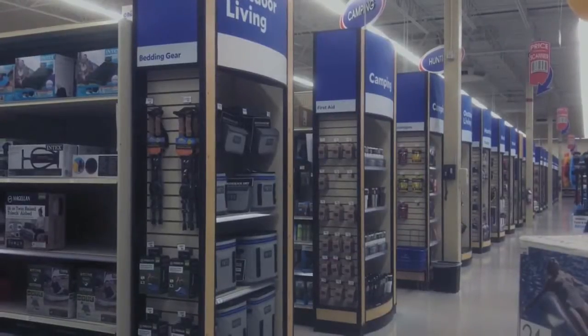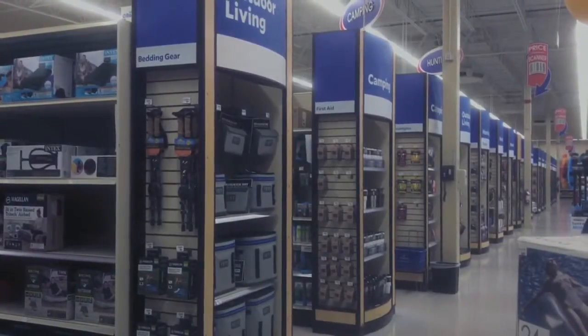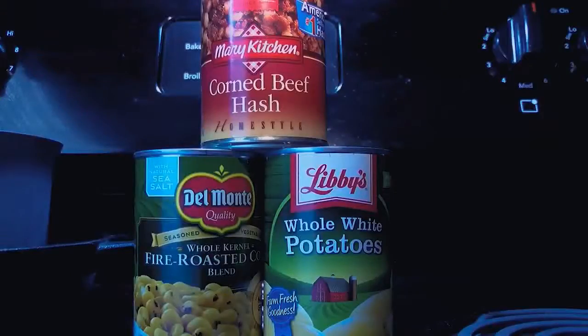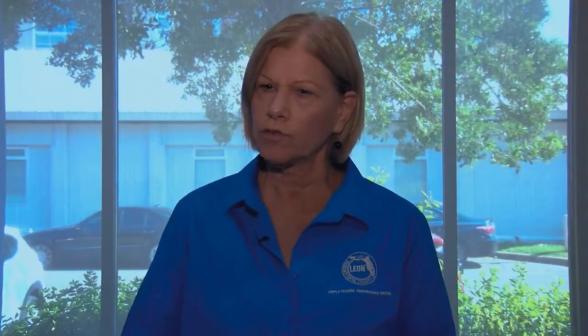Other items that can be found in the camping section include solar-powered phone chargers or even a solar oven for cooking some of the non-perishable food in your bucket. You're not going to have any power, so you want to make sure that you have things in the bucket that kind of make life more comfortable for you.